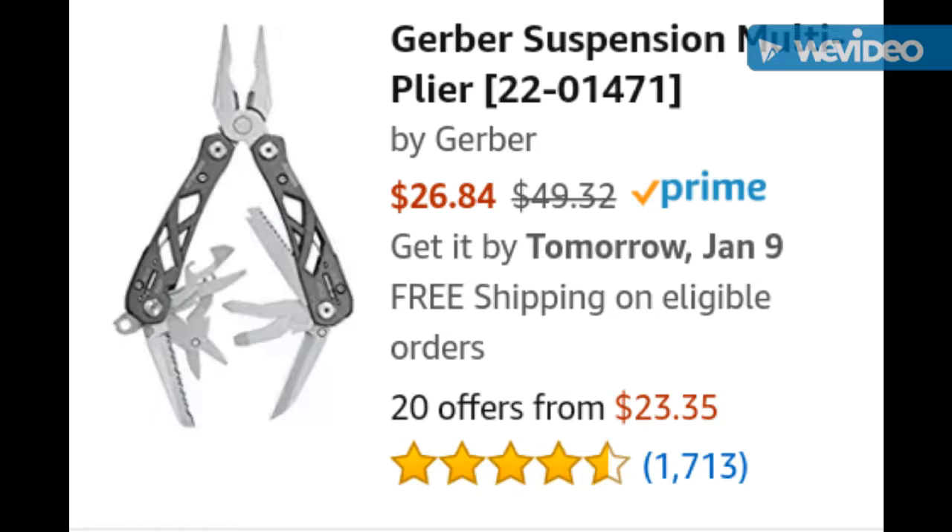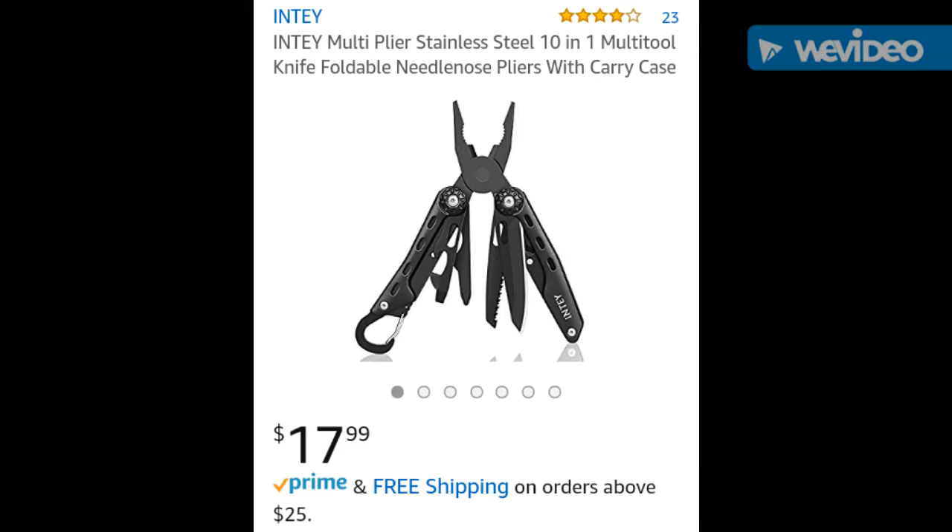Would I buy this Gerber Suspension? No. I don't think this is really that high of quality. But look at this brand right here — I don't even know how to pronounce it. Is it NT? The NT brand. Let's just go with that.